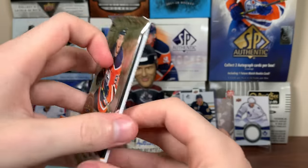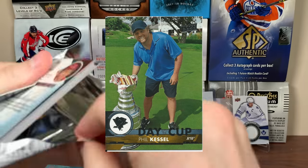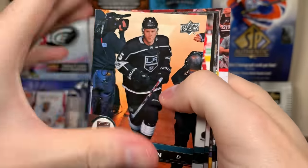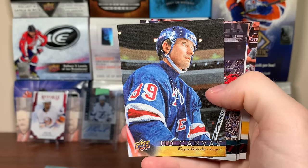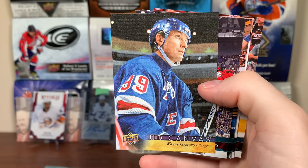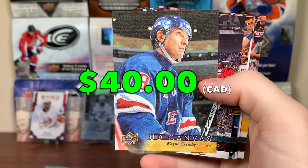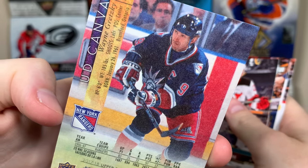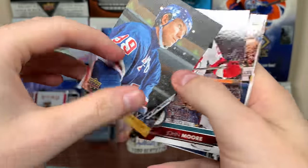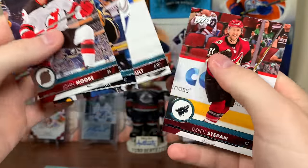And we'll do 17-18 Series 2. Hot Dog Phil — that's a really tough pull, but love to get Hot Dog Phil here. But here we get... Oh. Wow. Wayne Gretzky, retired canvas. That's a nice card right there. Rangers Wayne Gretzky, retired canvas. Look at that — got the Lady Liberty jersey on there. Wow. That's an awesome pull right there. Wayne Gretzky. Jeez. Great pull.